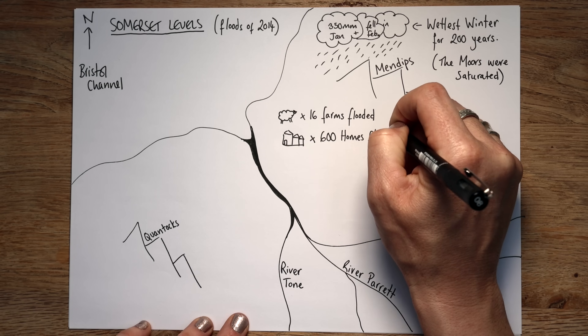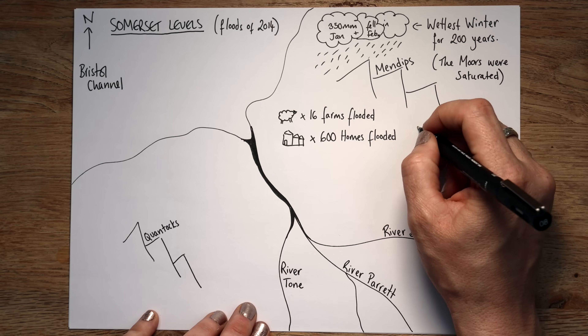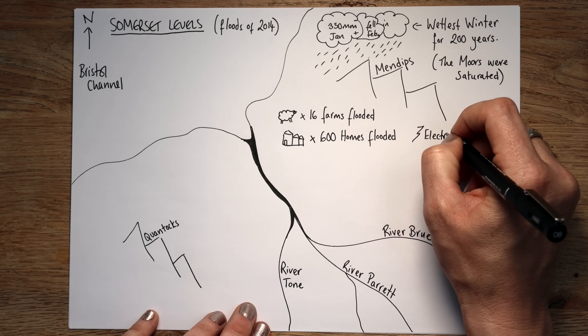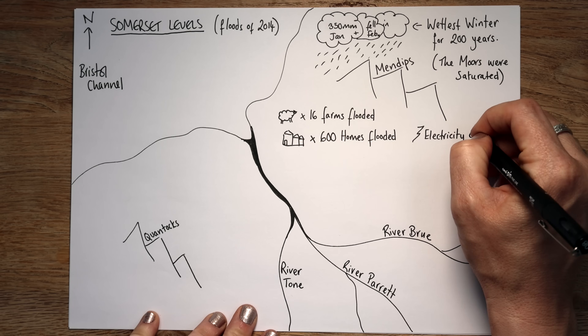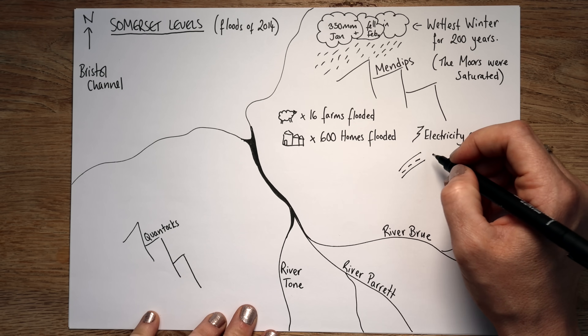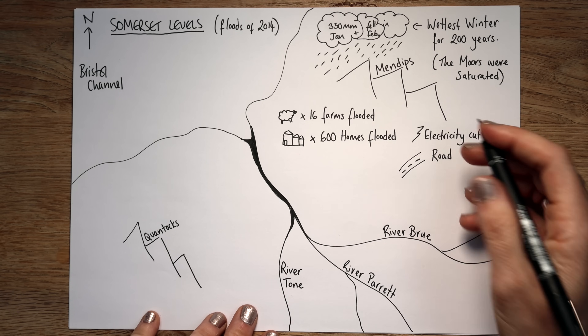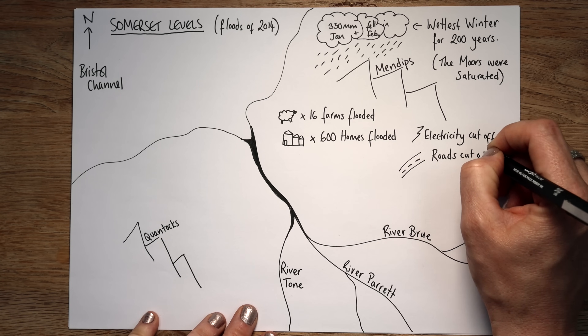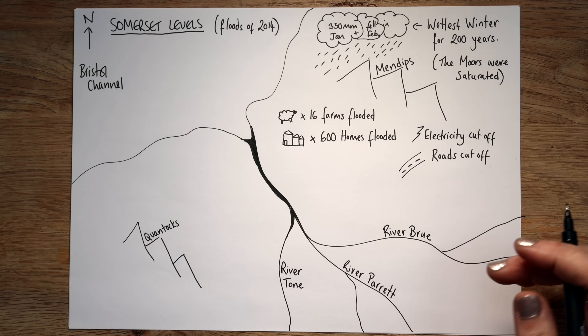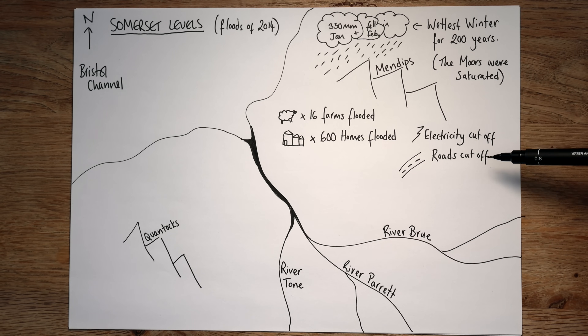Floodwater got inside and right up to about chest deep in most homes. Things like power — electricity was gone, cut off for months and months. Not only that, but roads were impassable — they were flooded, you couldn't even see the road anymore, which meant people were cut off. Roads cut off, electricity cut off. So you've got a situation where people essentially haven't got anything — no access and they can't live in these buildings.